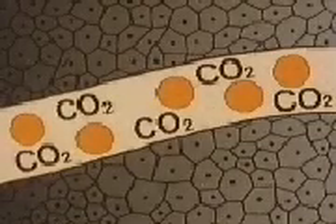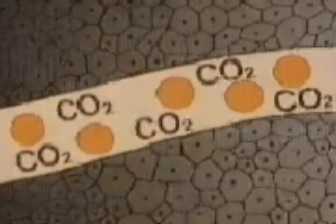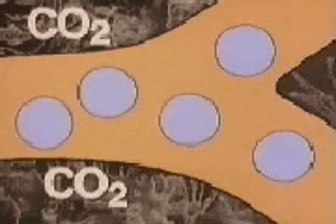Carbon dioxide moves out of the body's cells and into the blood. It travels in the blood until it reaches the lungs. There, carbon dioxide passes from the blood to the alveoli and is expelled from the lungs when the body exhales.